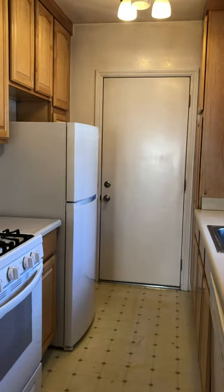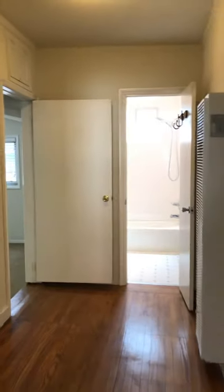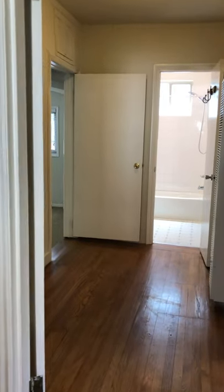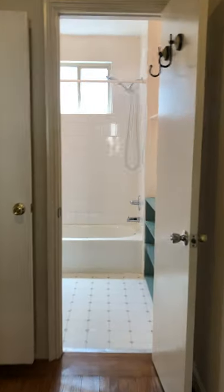That door right there leads to the back, and we'll go out there in a little bit. We're going to head into the hallway. This hallway is a great extra space — maybe a desk or a hobby area.